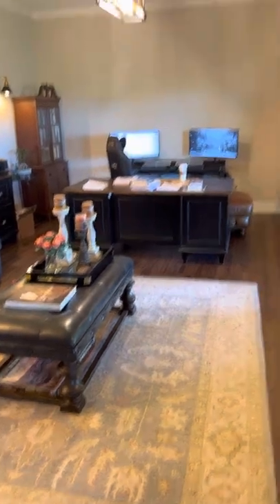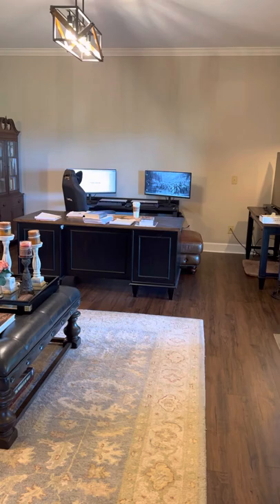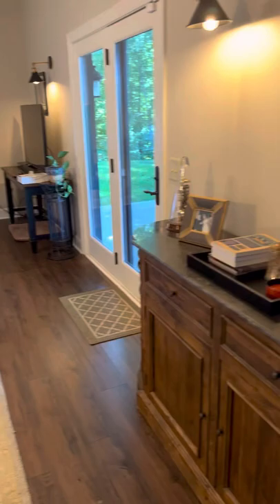I figured I would share my writing space here to show you where all the magic happens. Eventually we're going to move my writing space upstairs on the deck when we enclose it, but this is where I'm writing right now. This is my writing space.